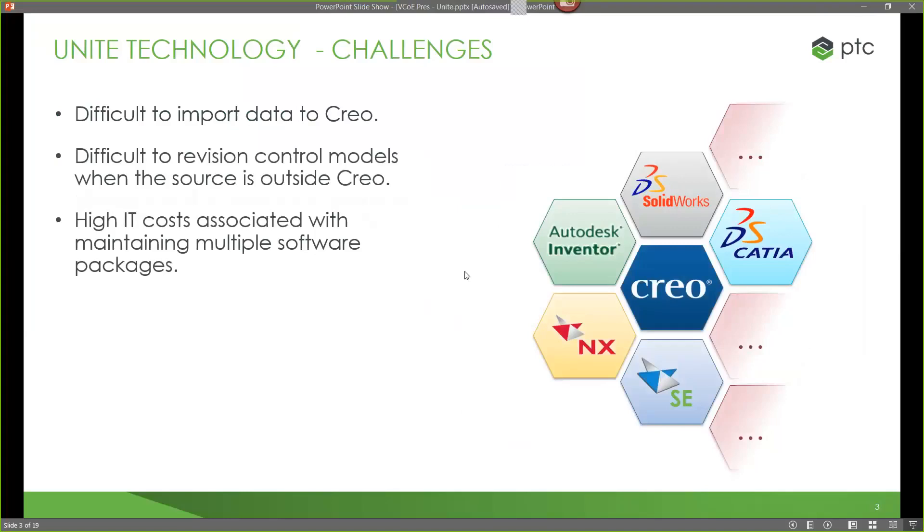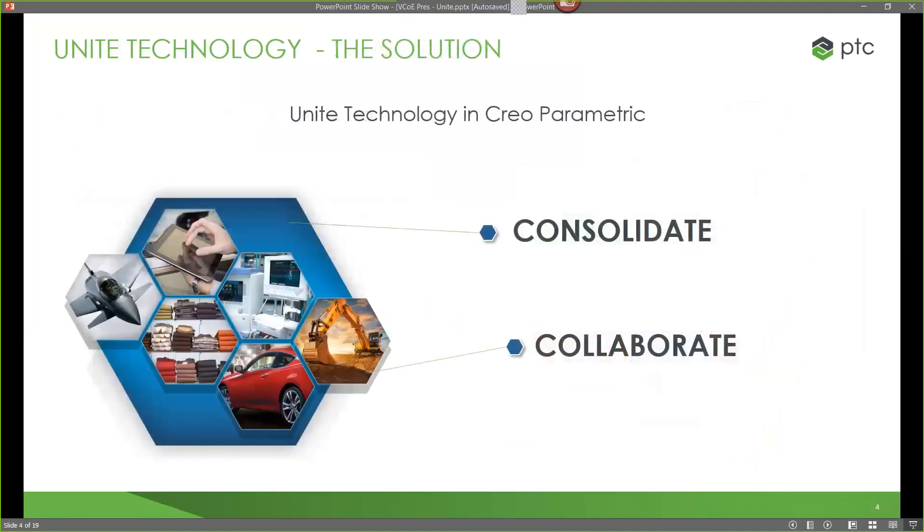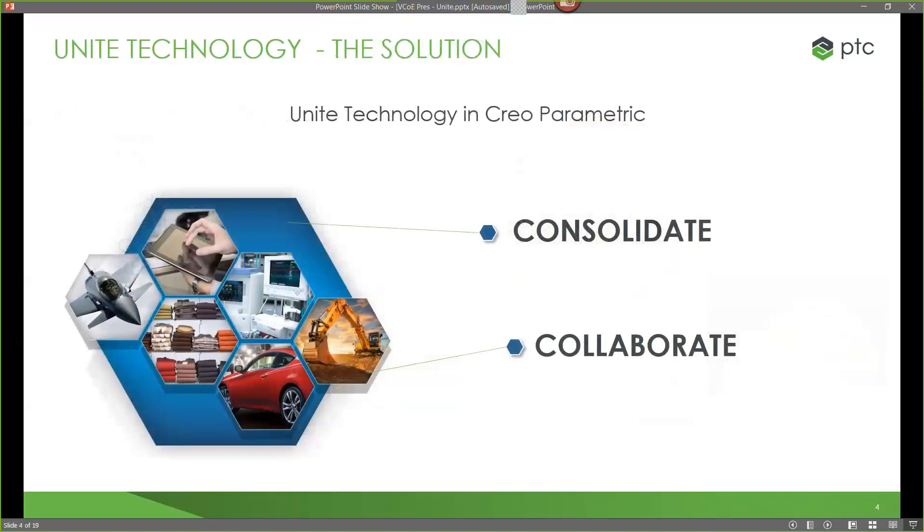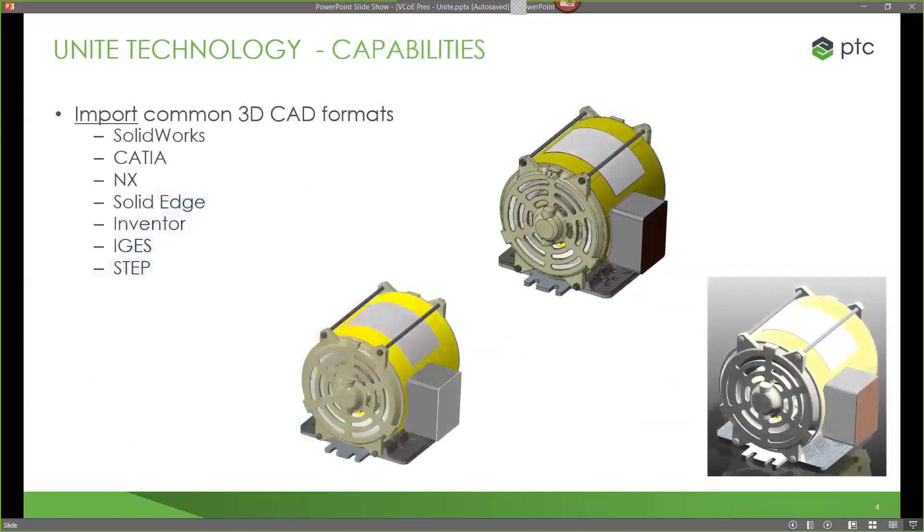So our solution is Unite technology within Creo Parametric. Unite technology is the system running in the background in CREO to bring data in and also to save it off. It's broken into two different sections: the consolidate and collaborate ideas. The general functionality across both allows us to import any common 3D CAD format into Creo Parametric — SOLIDWORKS, CATIA, NX, Solid Edge, Inventor, IGES, and STEP files. We can always import those in.